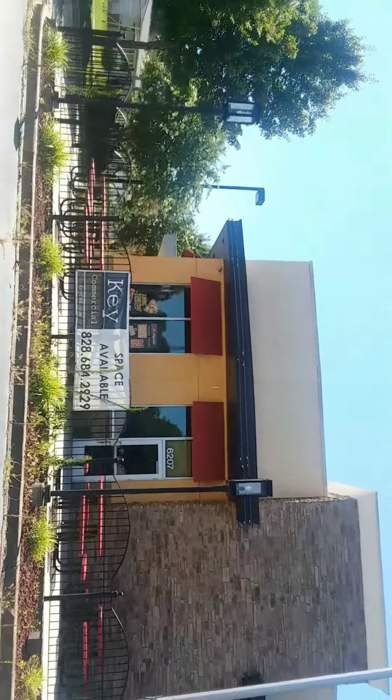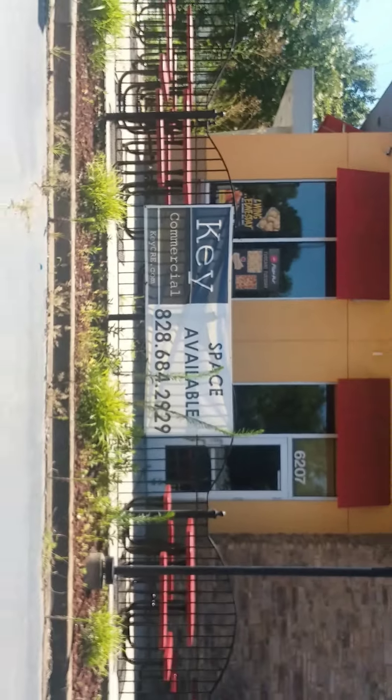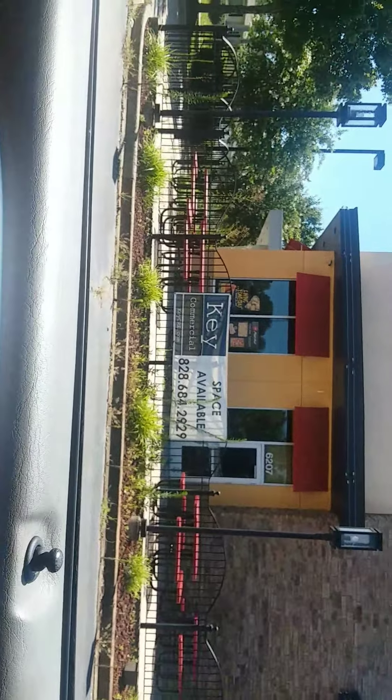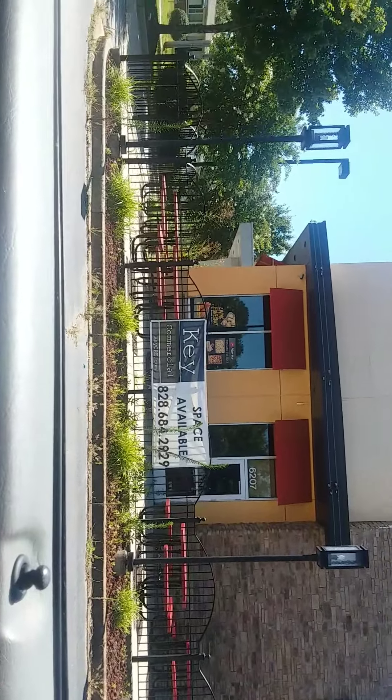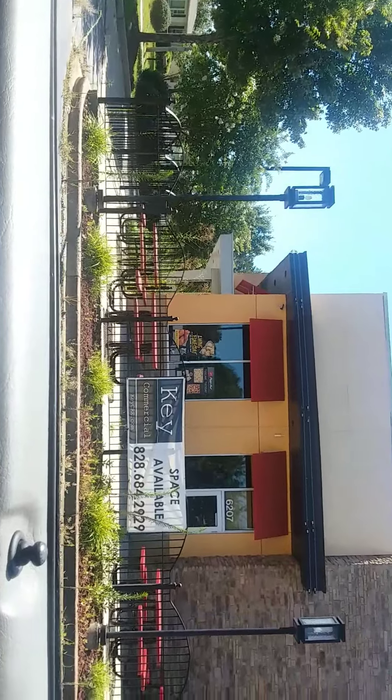There we go — you can see what's inside. Key commercial space available, get it? You have to dial 828-684-2929. The property of Pizza Hut will be yours.